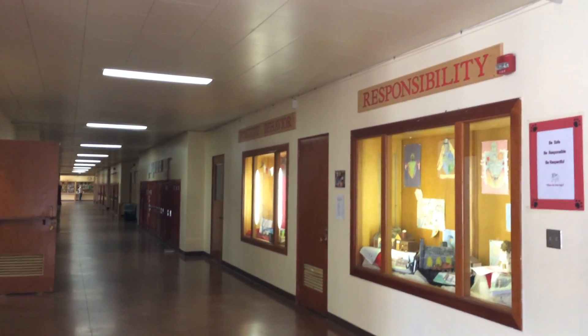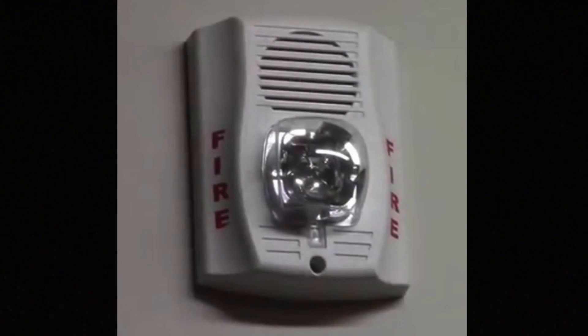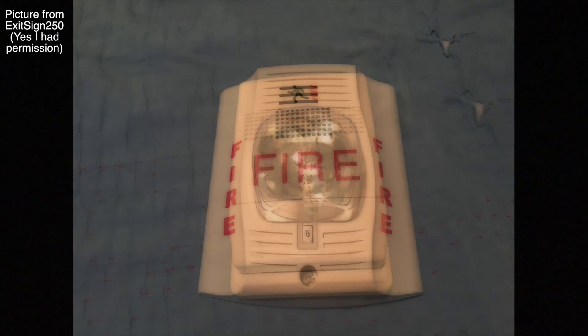Now, what about the actual alarms — does the red body or the white body matter? The answer is no. In a fire emergency, the strobe on the unit, if it has one, will make the unit completely visible, so it does not matter if the alarm is red or white. In fact, alarms with white bodies are more commonly used now because they are camouflaged on a standard white wall.